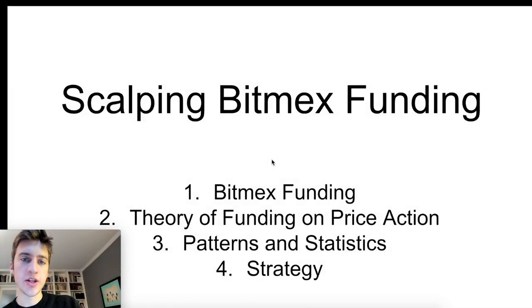Hello traders and welcome to a new day trading strategy video. Today we're going to be going over how to scalp BitMEX funding. I did a video on how to trade BitMEX funding in a more medium to long-term trading approach, but today we're going to be looking at what happens in the few minutes before and after BitMEX funding hits.